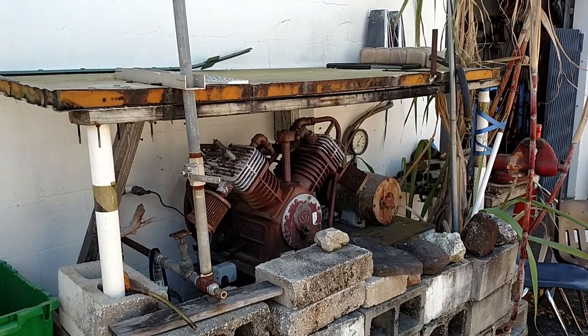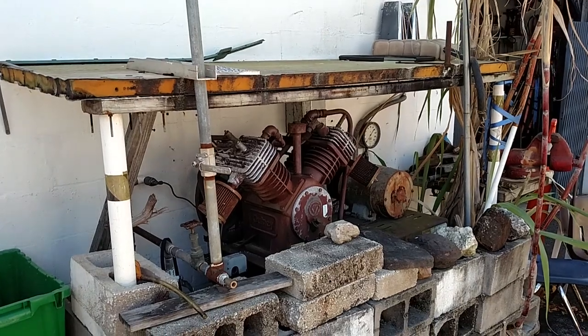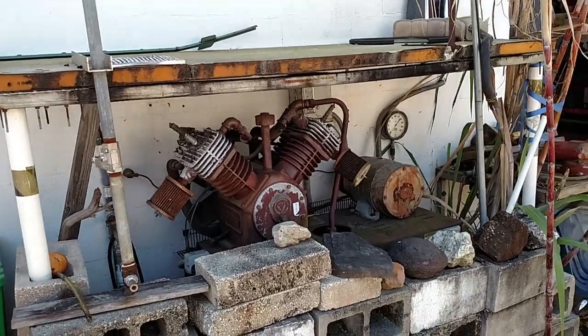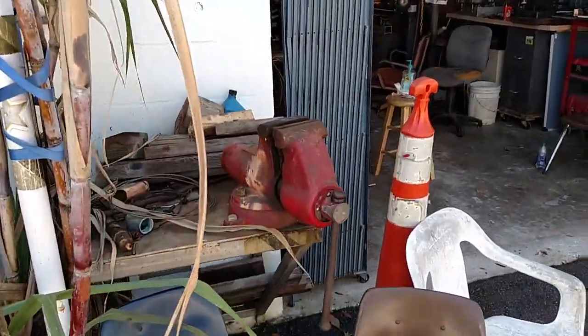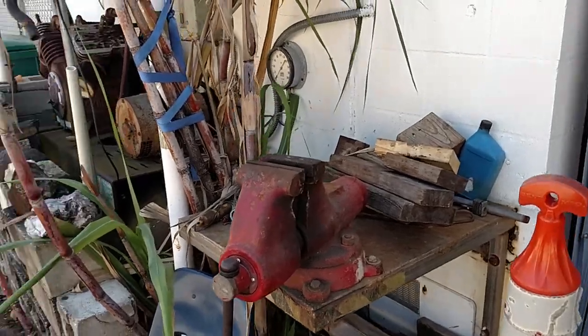This is Roger at Roger's Freestyle Machine Shop. We're going to do a little shop tour this morning. There's my seven and a half horsepower air compressor. I got a five inch Wilton swivel combination vise there.